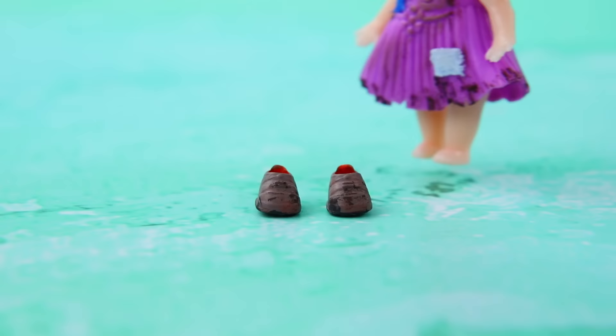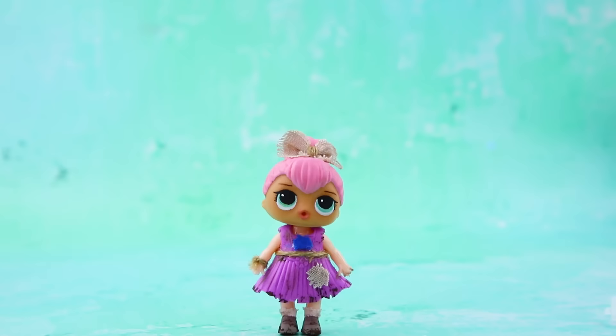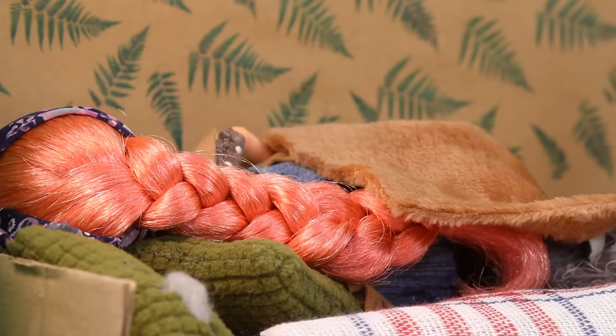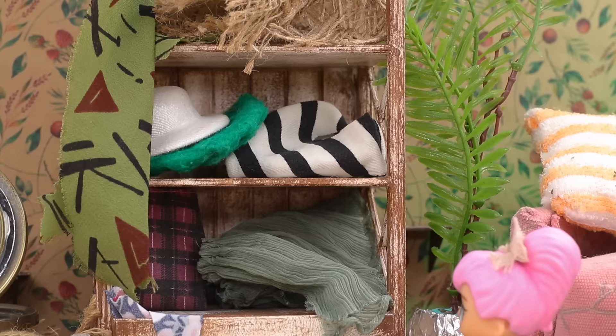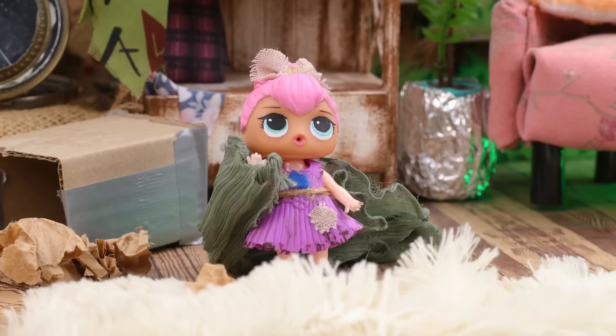There are worn-out shoes on her feet. The hair is decorated with a bow. The girl doesn't have money for new things. Alice lives in a small house. While the mom is asleep, Alice loves playing with her clothes. Little fashionista made a dress out of an old skirt.